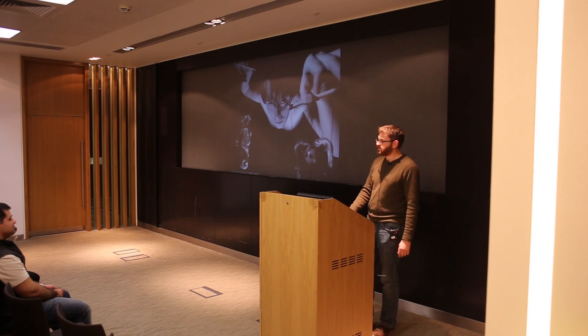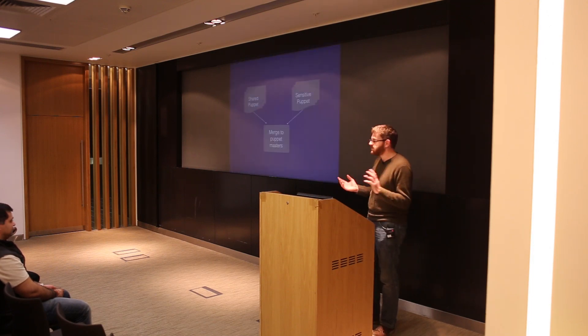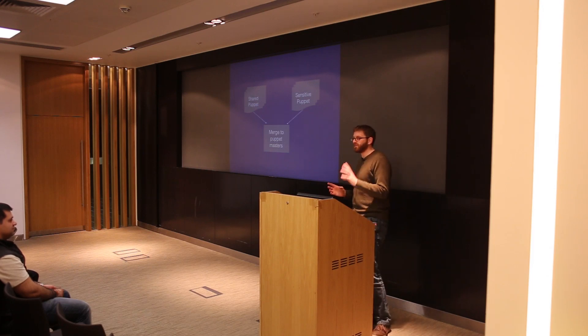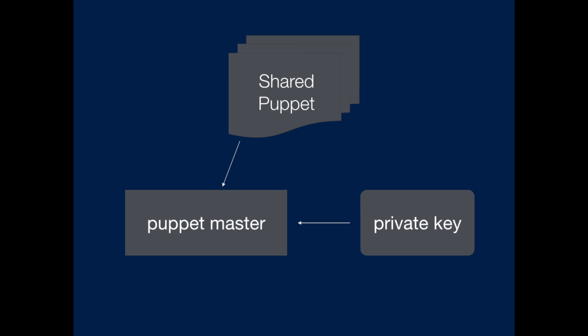There are a couple of different approaches to this. The first is that you could have two different repos — like a shared repo and another more sensitive repo — and you merge those together in different modules on the Puppet master. Alternatively, you can encrypt the sensitive data, keep it in the same repo, and then on the Puppet master you have a private key that lets you decrypt those values at the time they get pushed out to the different servers.